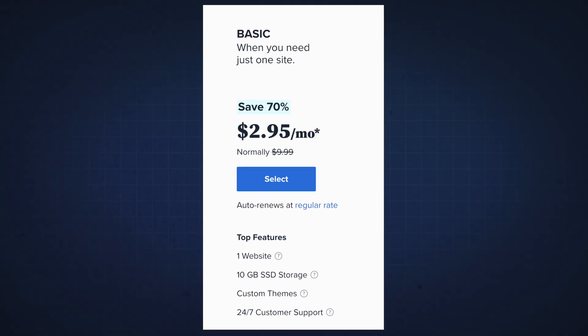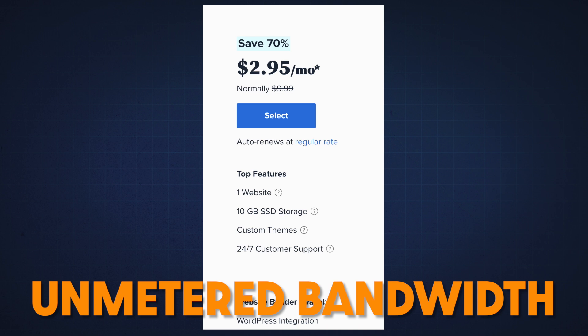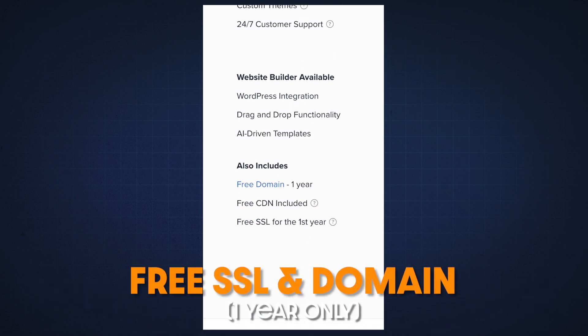Bluehost is another great option and fantastic hosting provider that costs a little bit more than Hostgator. At $2.95 per month, you're getting 50 gigabytes of SSD storage, unmetered bandwidth, a free SSL certificate, and free domain registration. But the SSL certificate and domain registration is only free for the first year — after that, you have to pay for both.